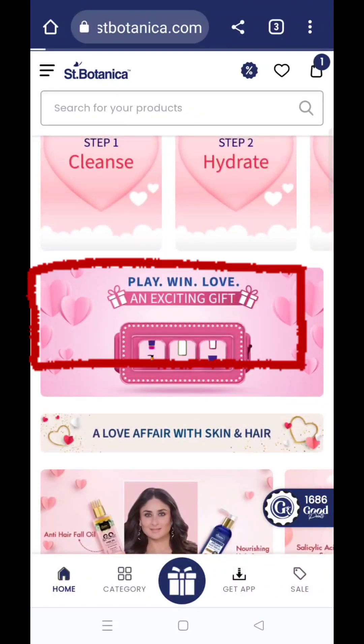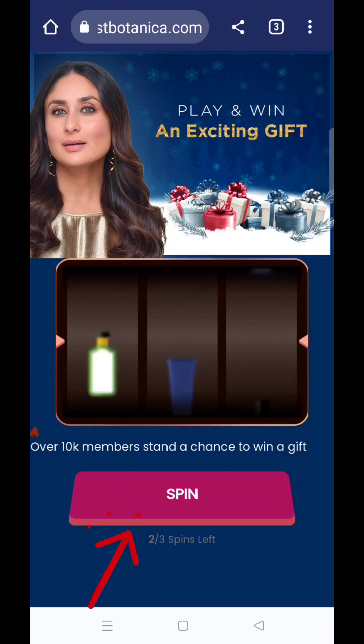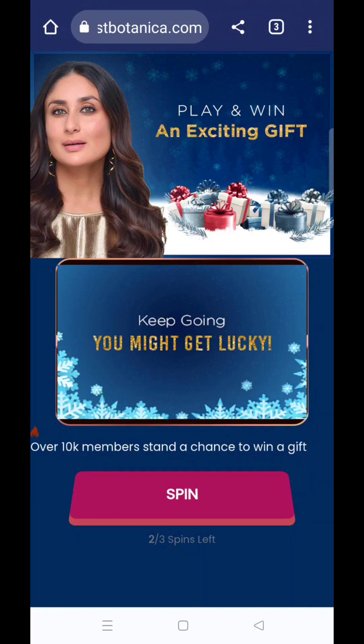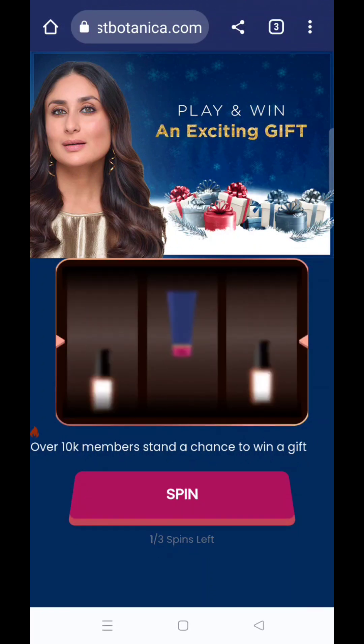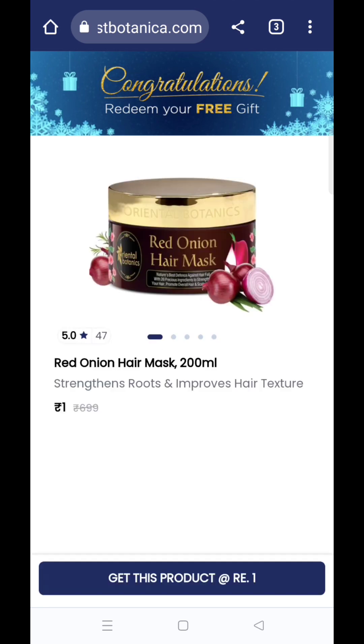St. Botanica के home page पे जैसे scroll करोगे, 'Play and Win' का एक option मिल जाता है। आप चाहो तो अपनी luck try कर सकते हो — बस spin कर देना है। पहली बार में नहीं होता तो कोई बात नहीं, एक और बार chance मिलेगा। मैं तो कभी पहली बार नहीं जीती, लेकिन इस बार जीत गई हूँ!